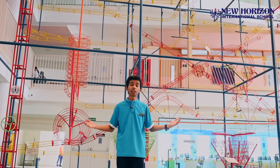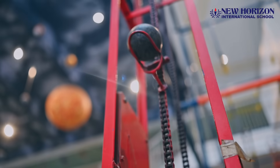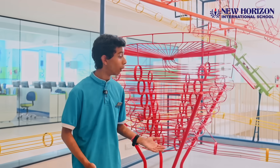Behind me is the Circles of Energy. This model explains how one form of energy — namely electrical energy, potential energy, kinetic energy, and centrifugal force — is converted from one form to another.